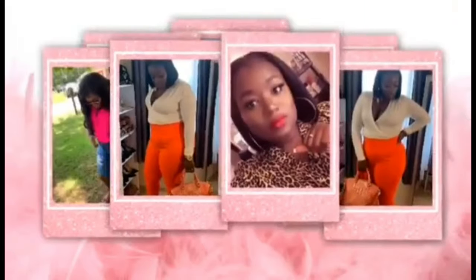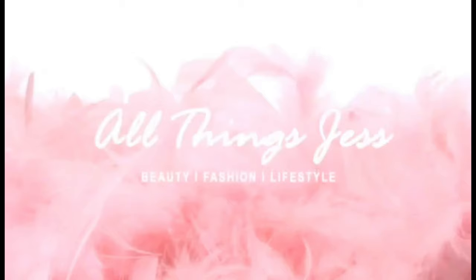Welcome back to my channel! Today I'll be bringing you guys my favorite sandals and flats for spring and summer. If you'd like to see some of the cute sandals I have, stay tuned. I'm gonna start with my sandals and then go on over to my flats, wedges, and then heels.